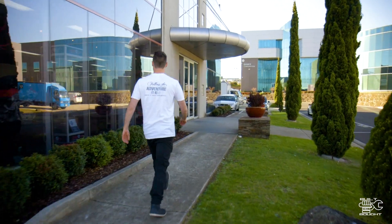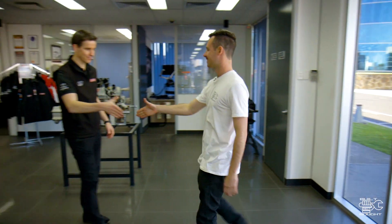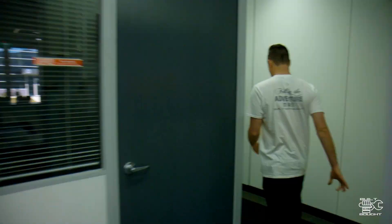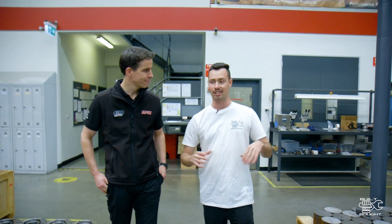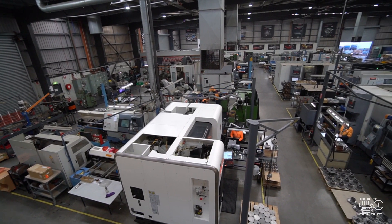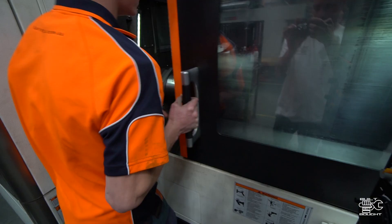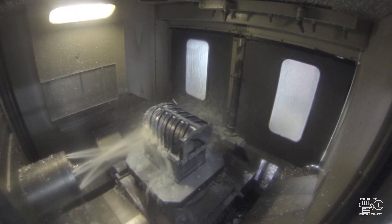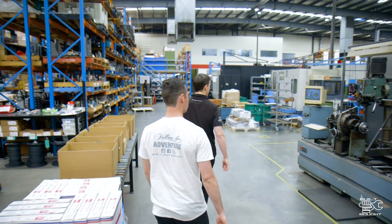I met with Heath Moore this afternoon to get an exclusive shop tour of Harrop's facility, and in particular how they design and manufacture their popular E-Lockers and superchargers. It looks like there are a lot of machines sitting here — this is a lot of their multi-tasking machines, so they can act like a lathe as well as a mill. He first took me through the manufacturing section of the plant, where the design from Harrop and its parent companies come to life from just a raw casting.